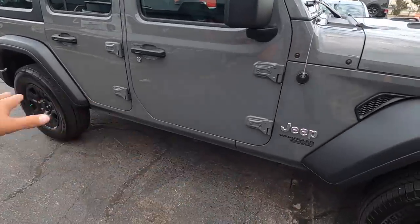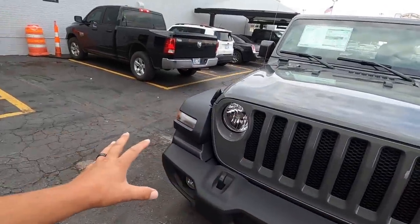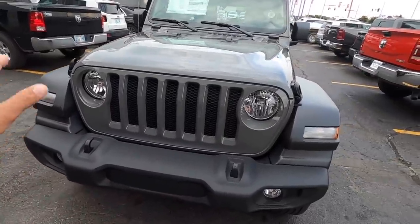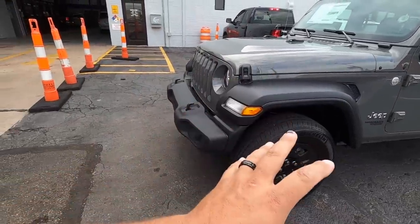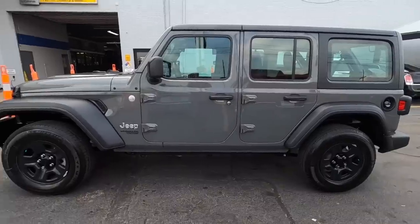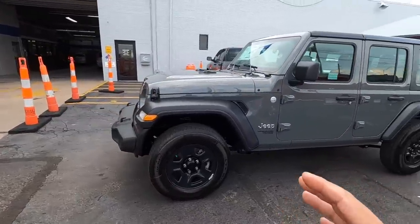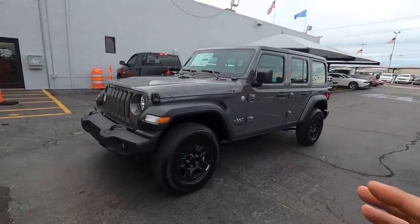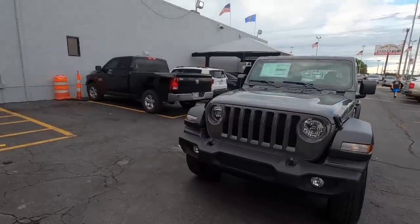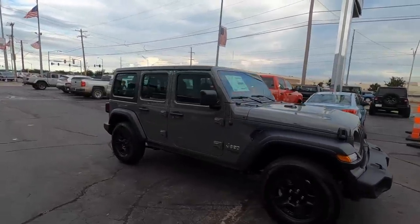I've also got a set of running boards that should look good with this color scheme, and a new metal front bumper that replaces the plastic one — it has a winch, a light bar, and fog lights all built in. With aggressive all-terrains, smoked wheels, the new bumper, winch, light bar, and running boards, I think it's going to look really good. I don't really want to lift it if I don't have to — I'd rather go down to 33s than deal with Jeep death wobble on a daily driver.